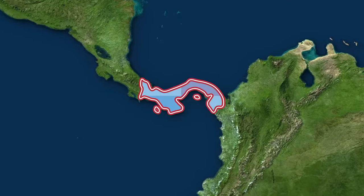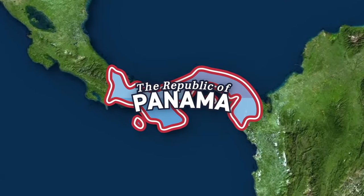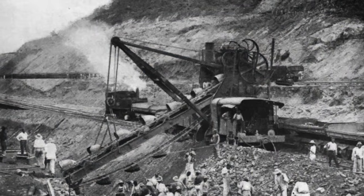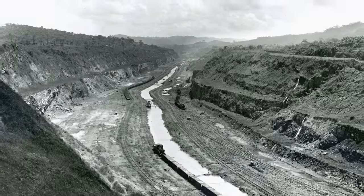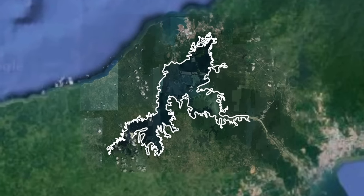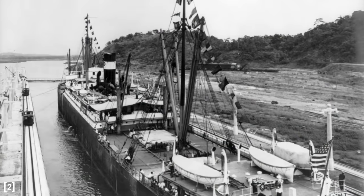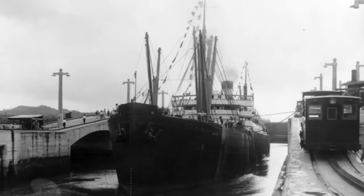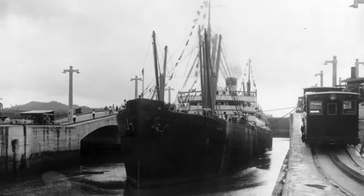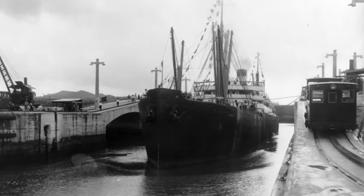Hundreds of years ago, the opportunity of a canal across the narrow country of Panama was identified. After a few earlier false starts, the Americans went down to Panama in 1903, signed a fairly dubious treaty granting them land, dammed up a river to make an artificial lake, dug a trench from that lake to the Pacific, dug a trench from that lake to the Atlantic, and $13 billion and 5,600 worker fatalities later, the canal was done. It officially opened the Pacific to the Atlantic on August 15, 1914, as the first commercial ship, the SS Ancon, sailed through.